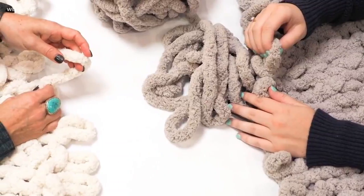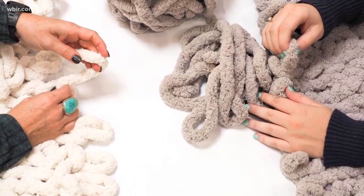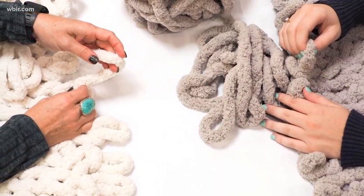We have a whole line of products that you can make. Something that's really popular right now is our chunky knit blanket workshop. You come in and we teach you table knitting, and you go home with a really cozy blanket for you, or for your favorite couch potato, or someone who relaxes in the recliner.